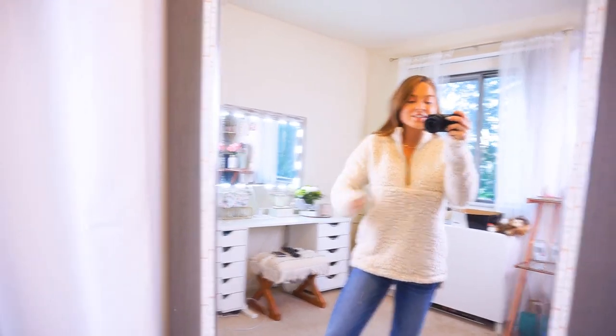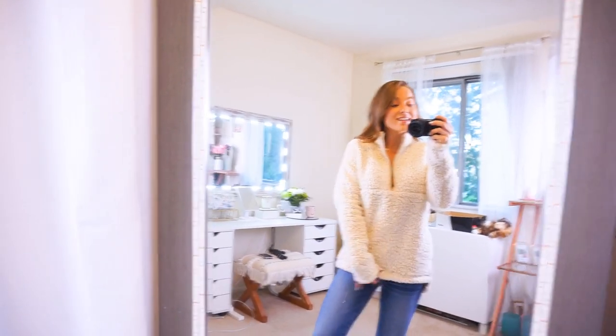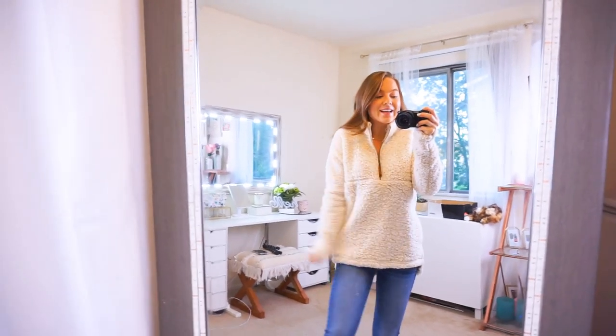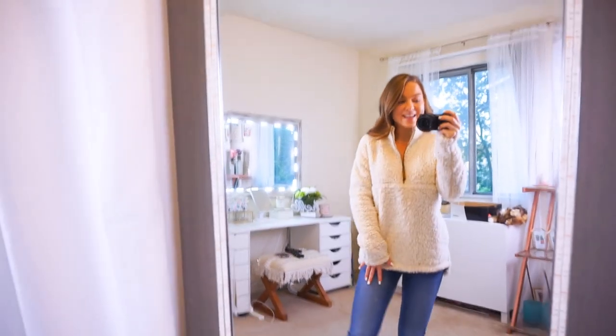I also have this Sherpa pullover, which is so cozy. It's made of that same material — like that on the inside and the outside. This one has pockets, which I love, it's a half zip, and it's so incredibly warm and cozy. I love the color. It came in a few other colors. I have a size small and it's definitely true to size.